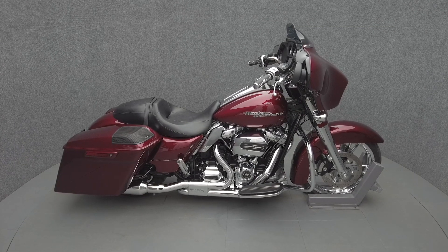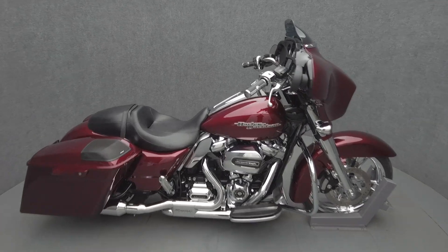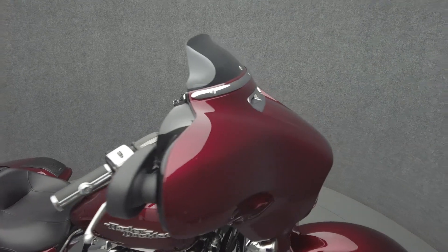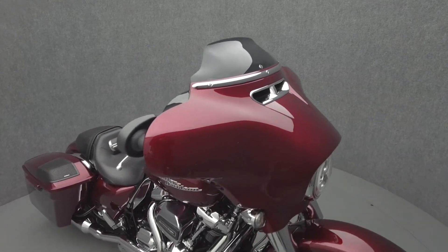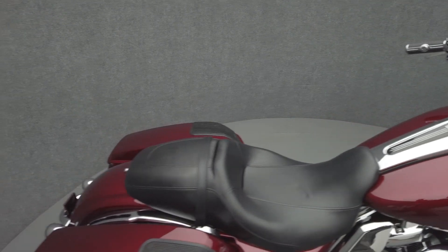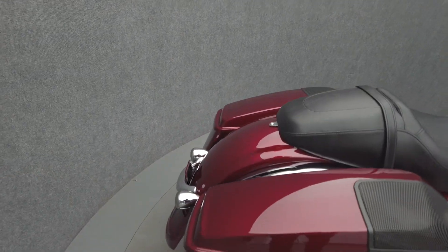Hey everyone, this is Keegan from National Powersports. The 2017 Harley-Davidson Street Glide Special with 10,993 miles passes New Hampshire State inspection and runs well. It comes equipped with ABS, cruise control, a multi-function four-speaker audio system, and navigation.